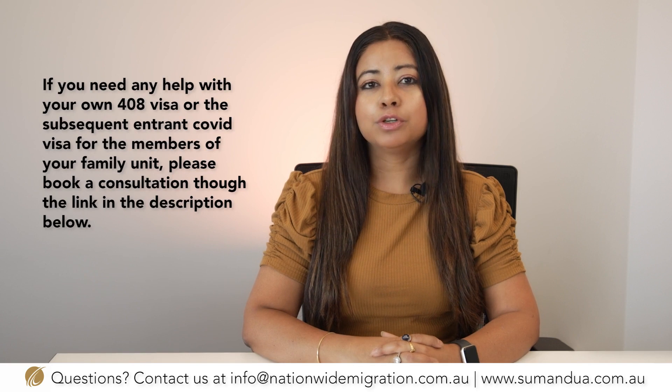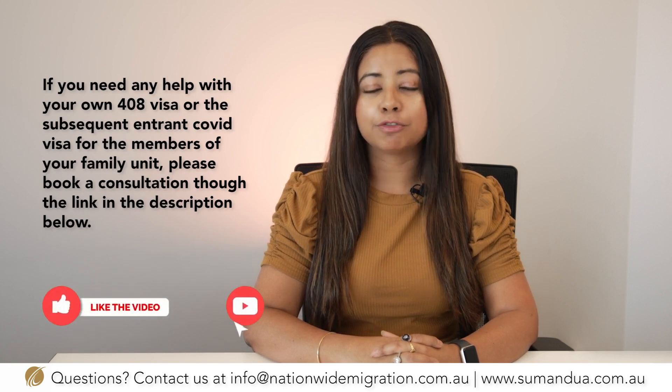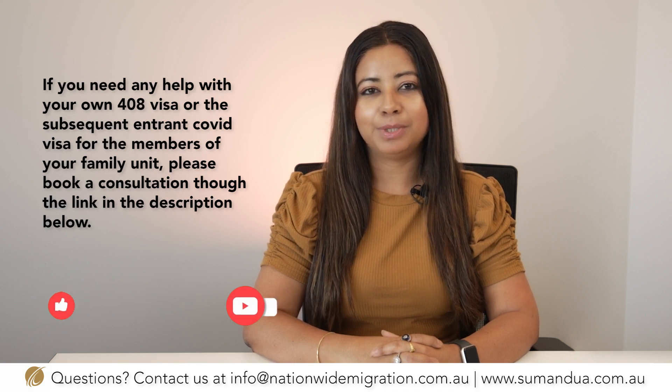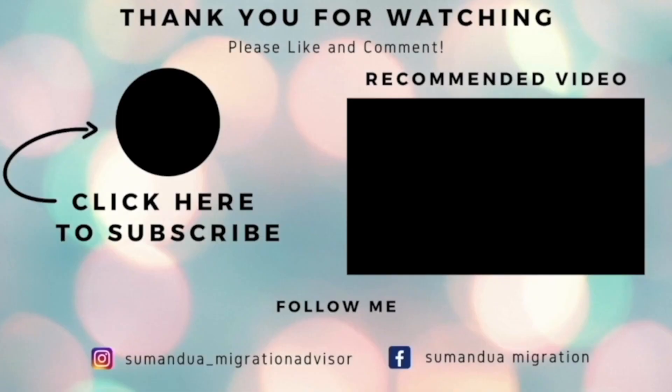If you need any help with your 408 visa or the subsequent entrant COVID visa for the members of your family unit, please book a consultation through the link in the description below. If you have any questions in regards to Australian migration, please get in touch with us. You can book a consultation through our website sumandua.com.au. If you would like to stay updated about Australian migration, please subscribe to our channel.